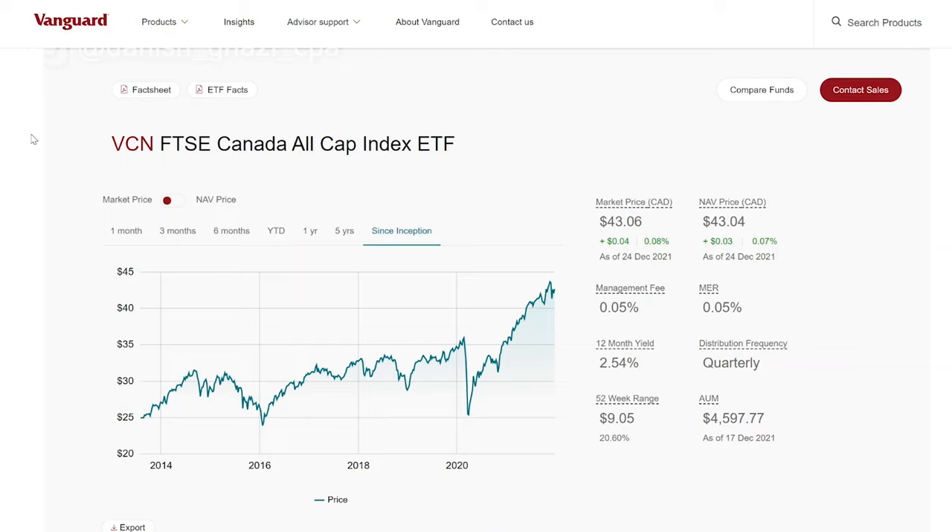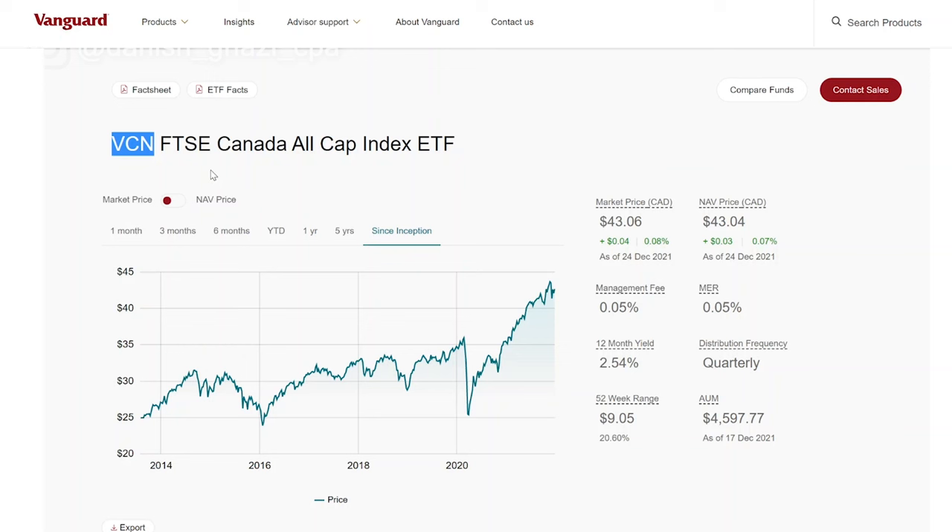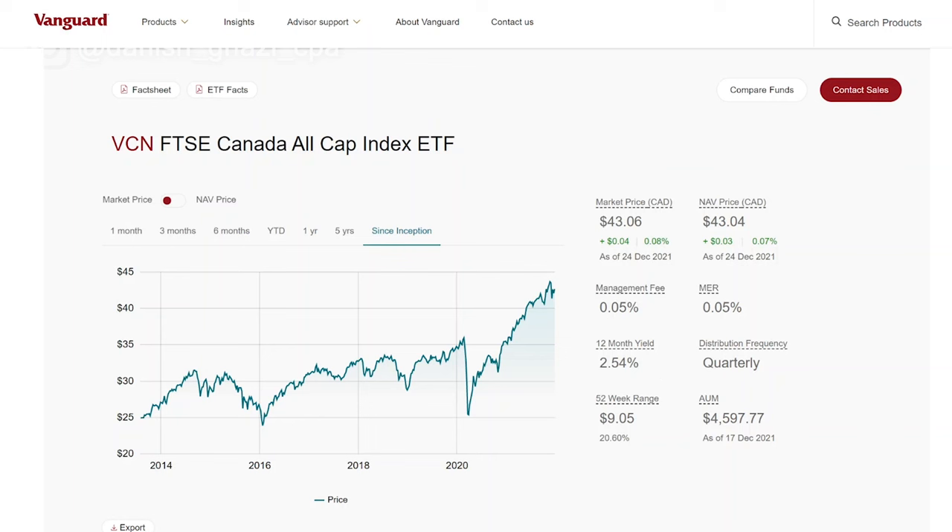Next up on my list is another ETF from Vanguard — the FTSE Canada All Cap Index ETF, ticker symbol VCN. To compare: VEQT is an all global equity index ETF, VFV is the S&P 500 ETF with the 500 largest US companies, and with VCN you get exposure to the largest Canadian companies. The current market price is $43.06 with an MER of just 5 basis points — costing you $0.50 per $1,000 annually. It launched around $25 per unit back in 2013 and has grown to close to $40 to $43 today.